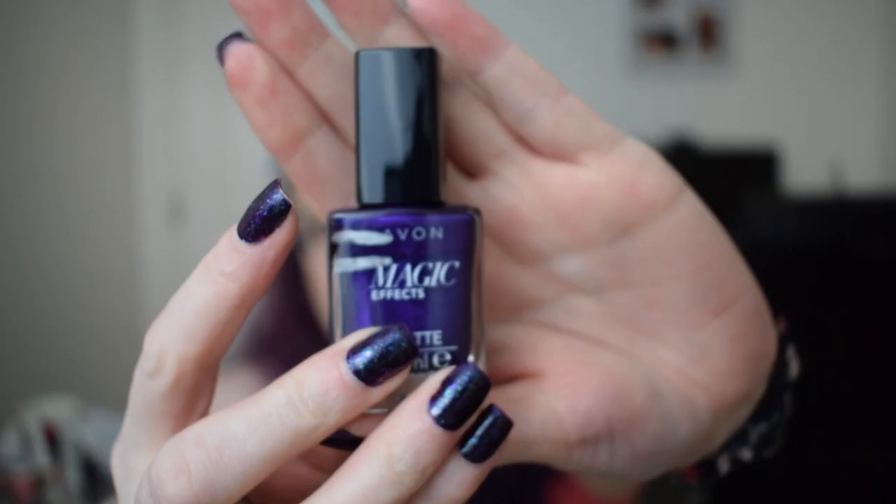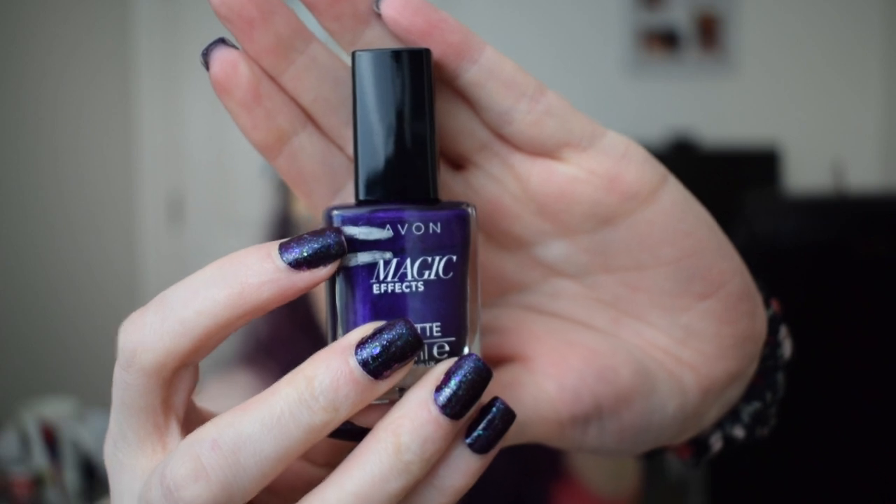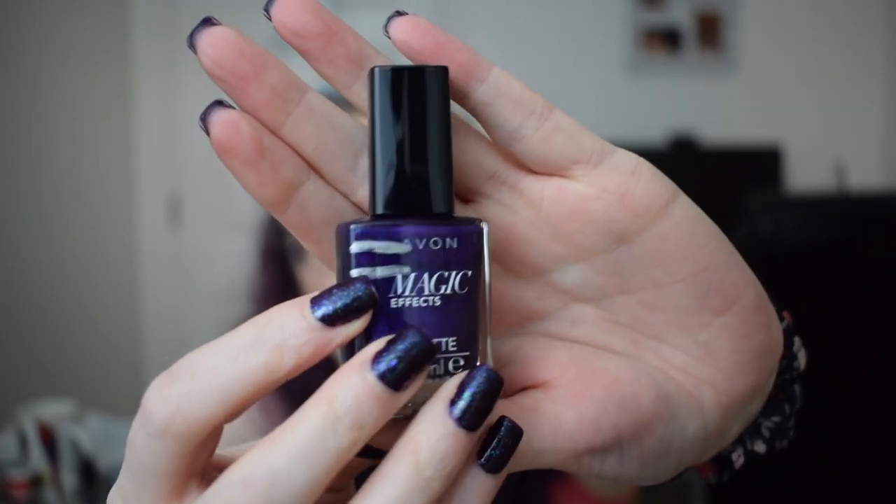The first one is the Avon Magic Effects Matte Nail Polish in the shade Violetta. When I first put this in it was brand new, and at the last update we were at the silver line. We managed to get to the second silver line, so this one is now coming out.